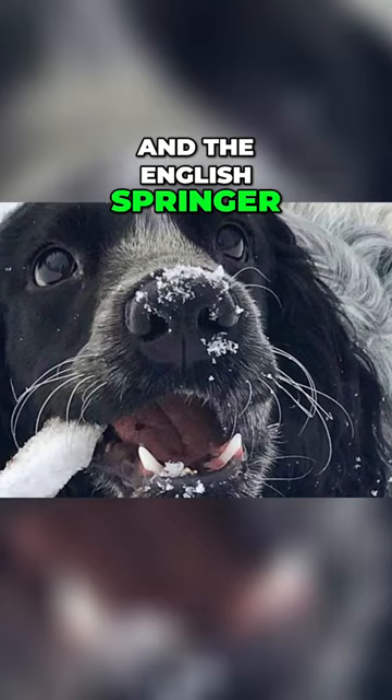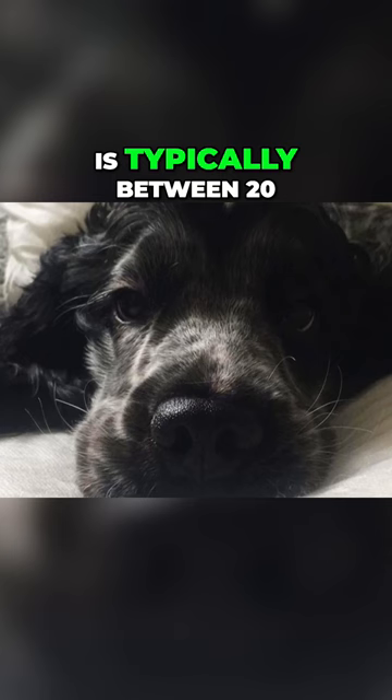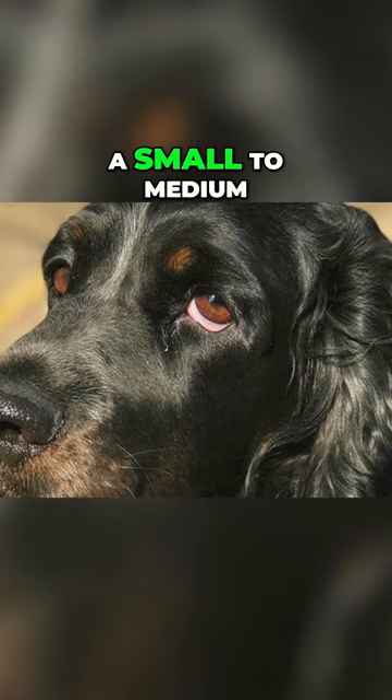Usually the Russian Spaniel has a height between 15 to 18 inches, which is 38 to 46 centimeters, and the weight is typically between 20 to 35 pounds, which is 9 to 16 kilograms. This is a small to medium sized dog breed and there are no extreme size differences between the males and females.